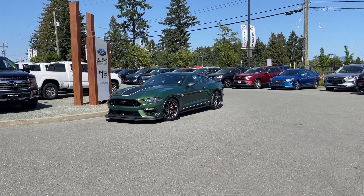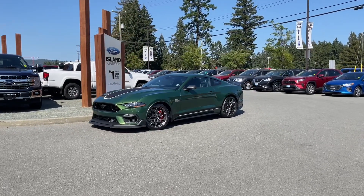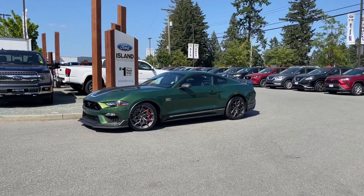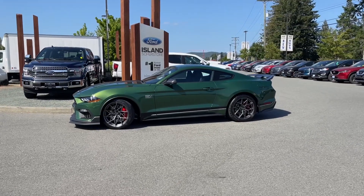First you have your ponies, then you have your stallion. This vehicle is about to be upgraded with a Whipple Stage 2 supercharged engine — 825 horsepower with 640 foot-pounds of torque. That's a lot of power and it's not even legal to be sold in California, but we have it here.